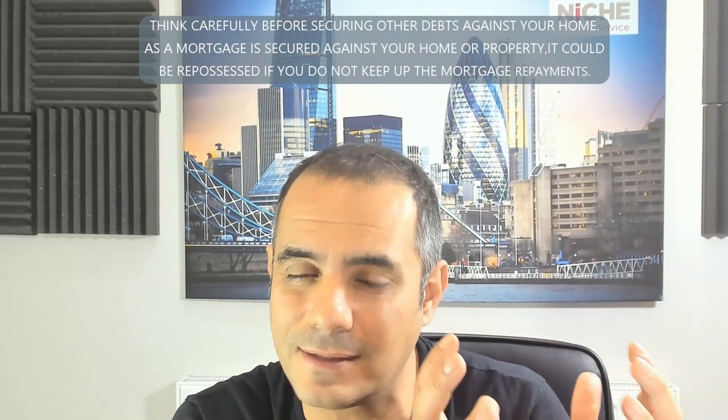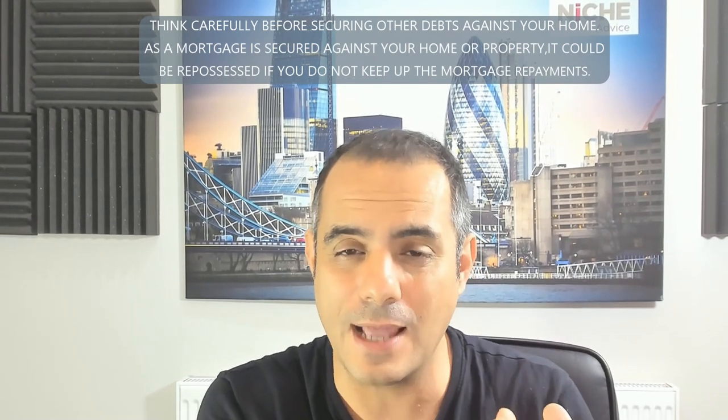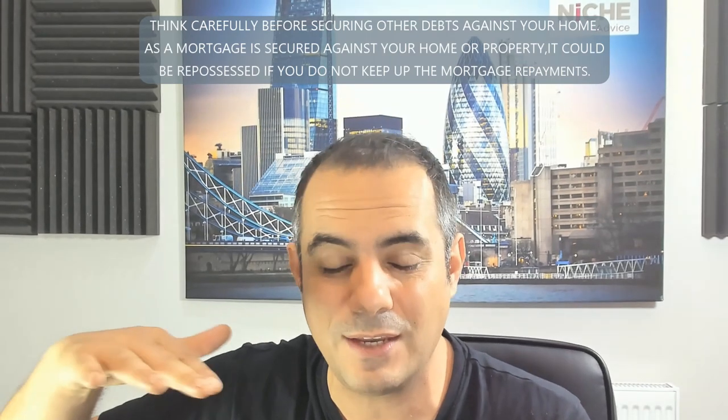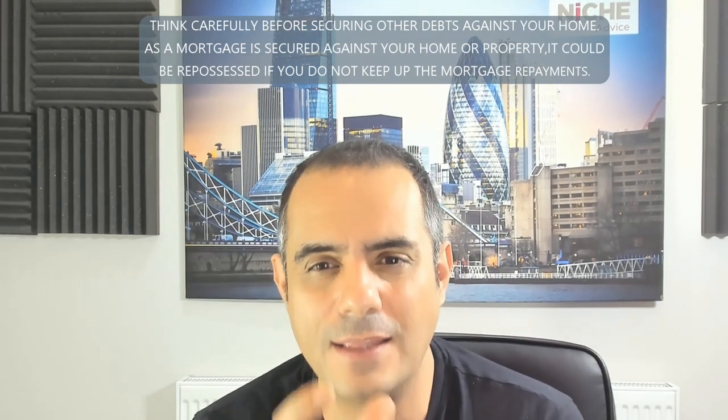Stress testing for HMOs is harsher than for standard buy-to-lets. Another important point: if the lender treats it as a normal buy-to-let, they may not account for the additional income you receive as a student let. So while you might achieve £1,500 a month as a student let, the lender's valuer may only use £1,100 as a normal buy-to-let figure. That can affect how the deal stacks up, so it's very important to go with a lender experienced in this sector.